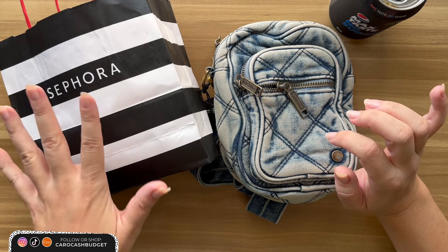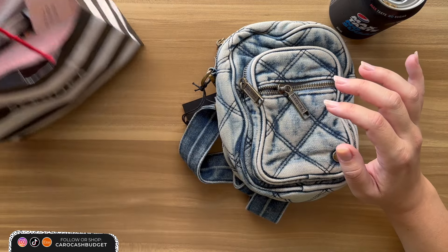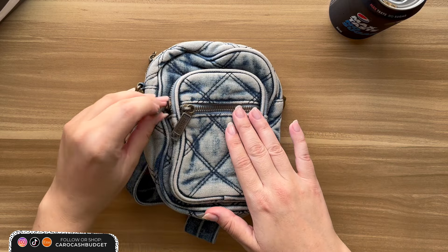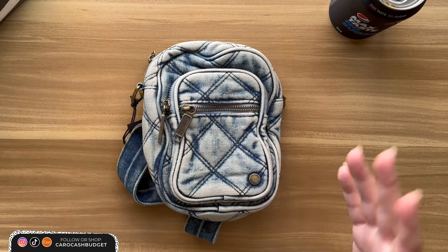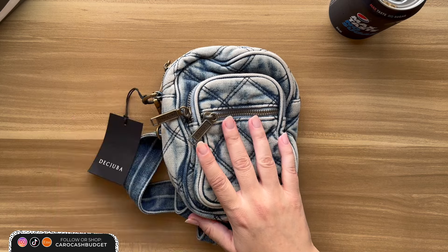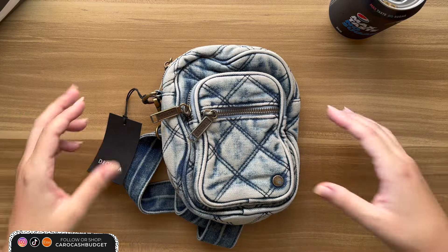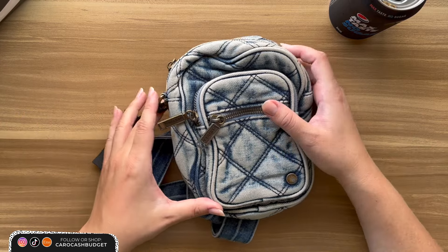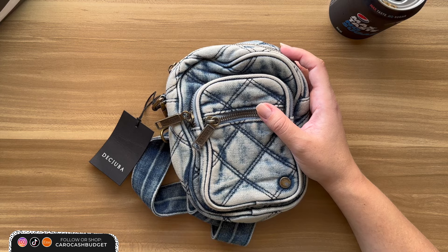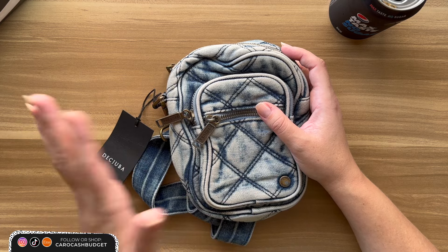So I went to Sephora and got some new makeup and some beauty products, as well as this cute little bag. I'll move this off to the side and we'll start with this little thing because it has a bit of a backstory. I was down in Victoria for Christmas and went into a shop called Decuba. I've got a couple of other things from there — really nice accessories, beautiful clothing. They're more a clothing store but they do accessories as well. I saw this bag and it's one of those situations where it's like I should have bought it when I saw it, and I didn't, and then I regretted it. I went back into the store a couple of days later — sold.